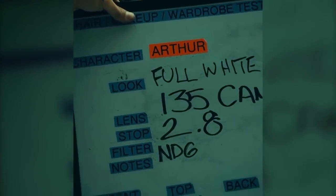Let's start with this camera test released by director Todd Phillips showing Joaquin Phoenix as the struggling 1980s comedian Arthur Fleck becoming the Joker in his makeup.